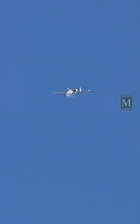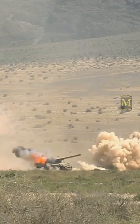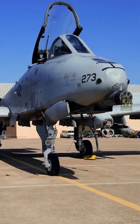Tests conducted in February 2022 proved that modern armored vehicles equipped with explosive reactive armor are still vulnerable to the A-10C Thunderbolt II's GAU-8 Avenger.